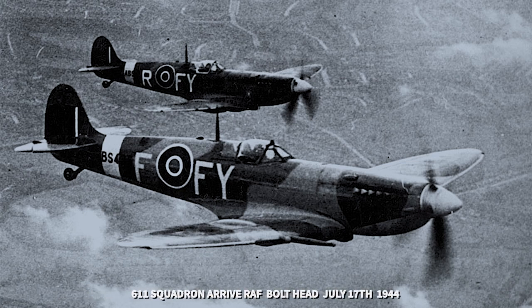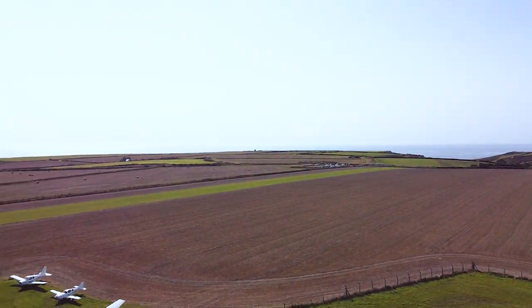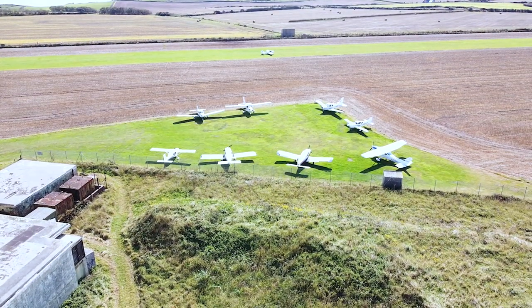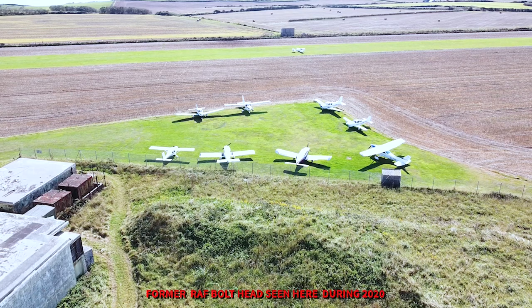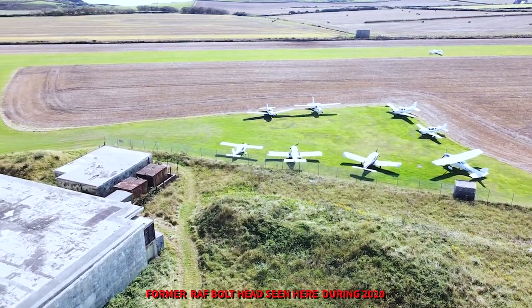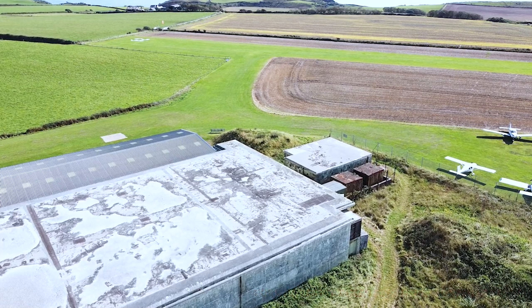Hello and welcome back to my YouTube channel. My name's Chris and today we're back at the former RAF Bolt Head, just having a look around to check out the arrival of 611 Squadron back in July 1944. Now 611 Squadron were flying the Mark 9 Spitfire, which you will see shortly in this video, but I'm just taking a quick look at the layout of RAF Bolt Head.